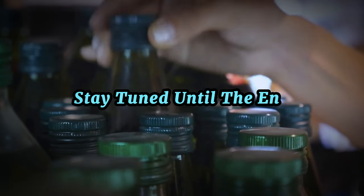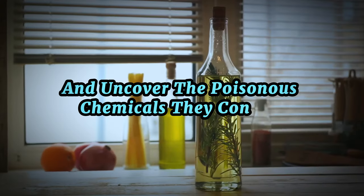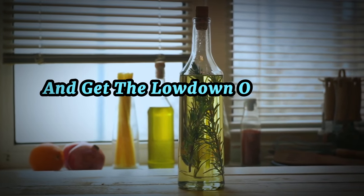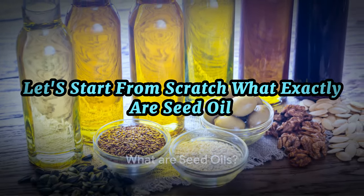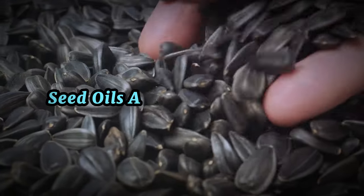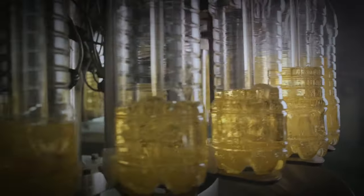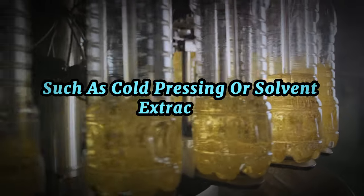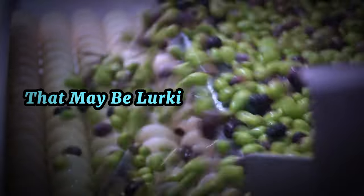Stay tuned until the end as we delve deeper into the world of seed oils and uncover the chemicals they contain. It's time to oil the wheels of our knowledge and get the lowdown on these everyday essentials. Let's start from scratch — what exactly are seed oils? Seed oils, as the name suggests, are oils extracted from the seeds of plants. A variety of methods such as cold pressing or solvent extraction are used to squeeze out these oils.